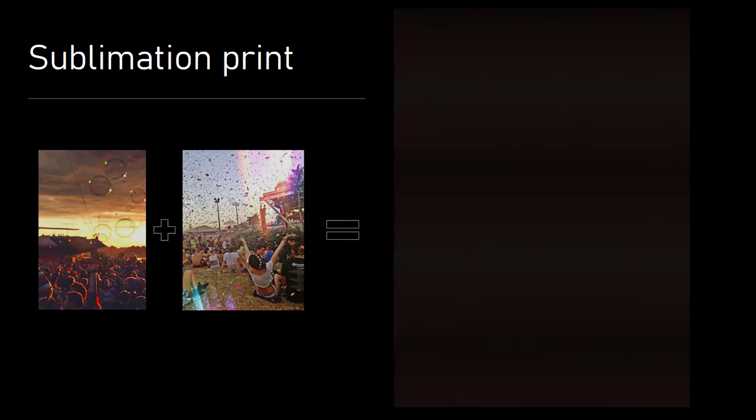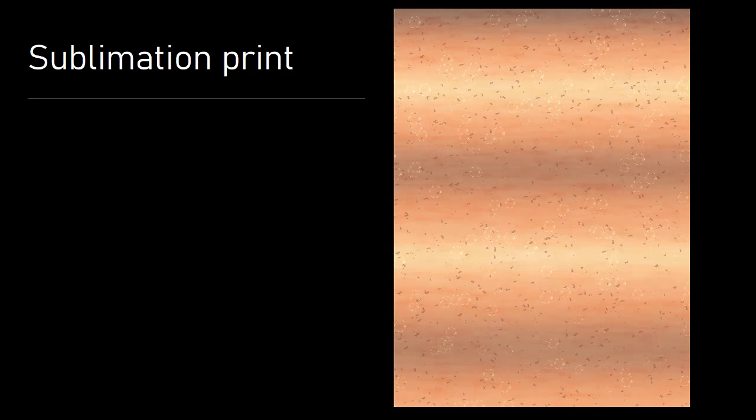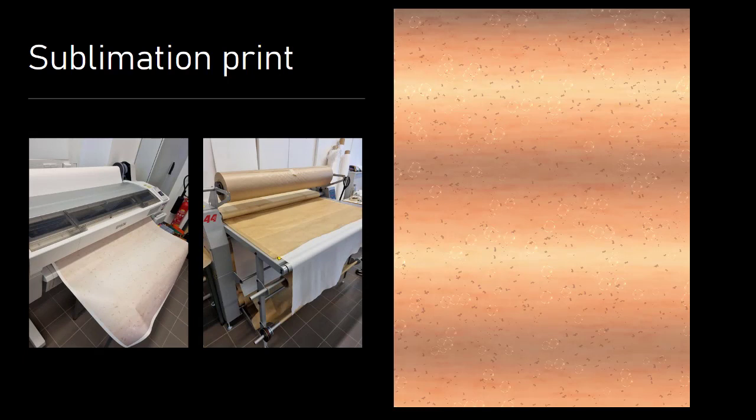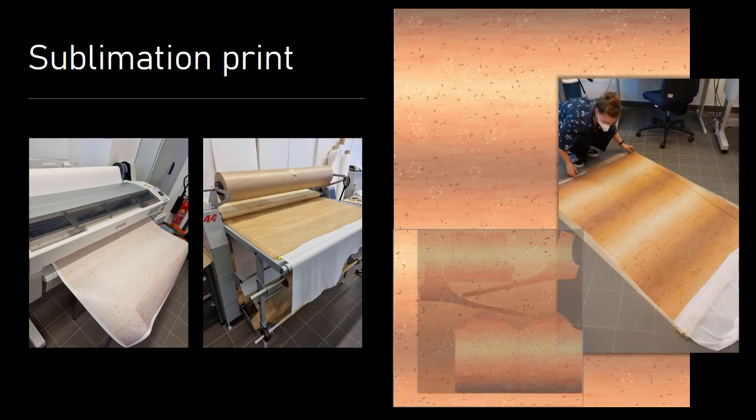The print I designed is inspired by Festival Sky. For the design process I used Adobe Photoshop. After that, in the printing process, the design was first printed on a transfer paper by SAPI. Calendars are used to transfer the paint under pressure and heat from the paper to the fabric. Due to the printing parameters the width of the fabric was reduced to 1 meter and 10 centimeters, which becomes clear in the marker.